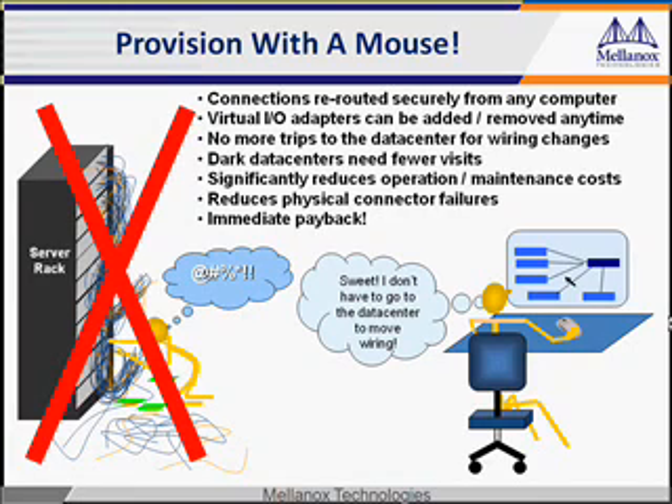For the first time, you can add virtual adapters and data center connections from any computer as you need them, and change them whenever the demand requires it, without having to be in the data center. Think of the flexibility you'll have. Fewer trips to the data center means lower cost of operations.